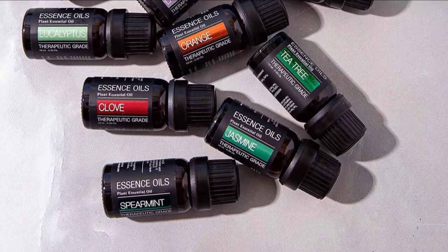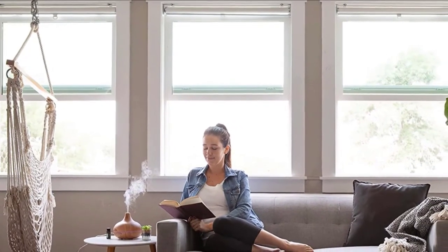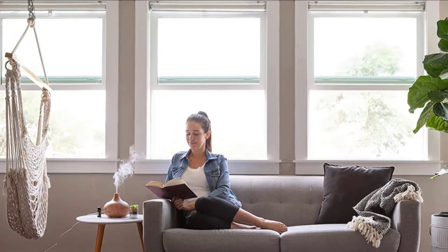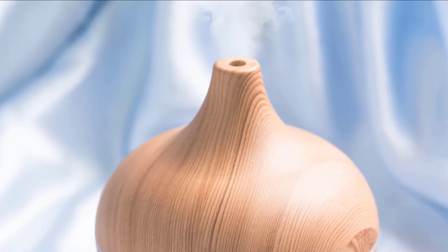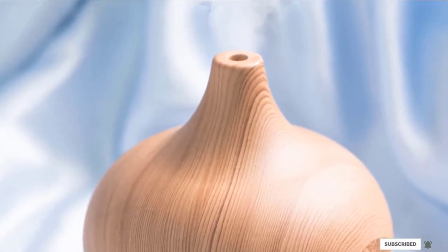It also has an auto shut-off feature for stress-free operation. The tank capacity is only 300 ml, making it ideal for a small to medium-sized room. Some reviewers complained of the water smelling bad if it is left in the diffuser for more than a day, but as long as you keep up with cleaning, it shouldn't become a problem.